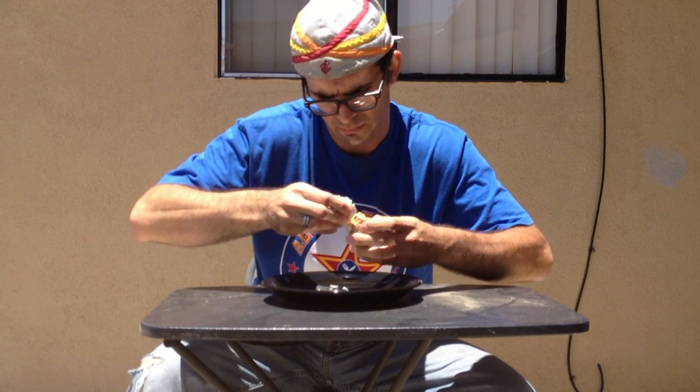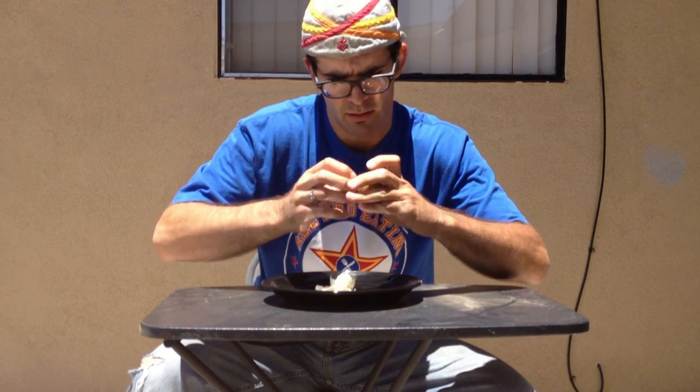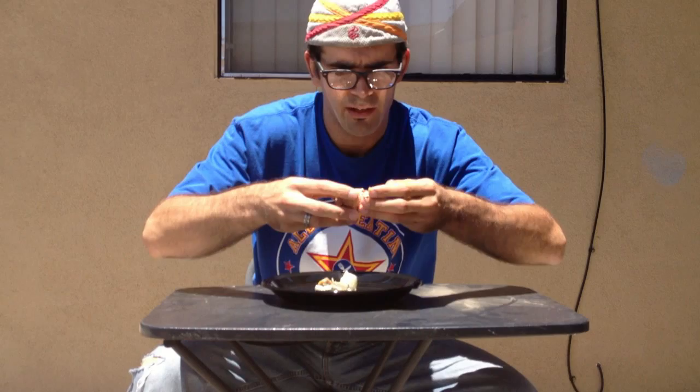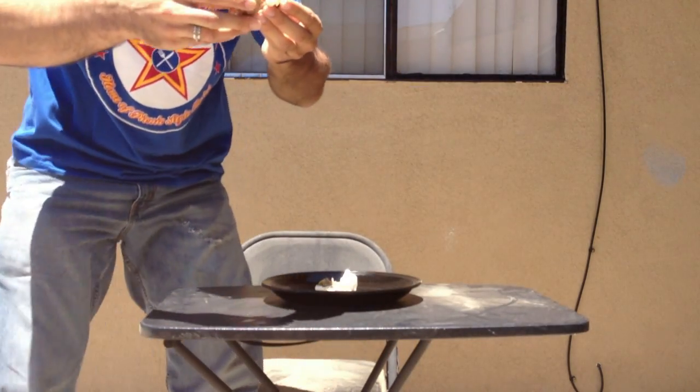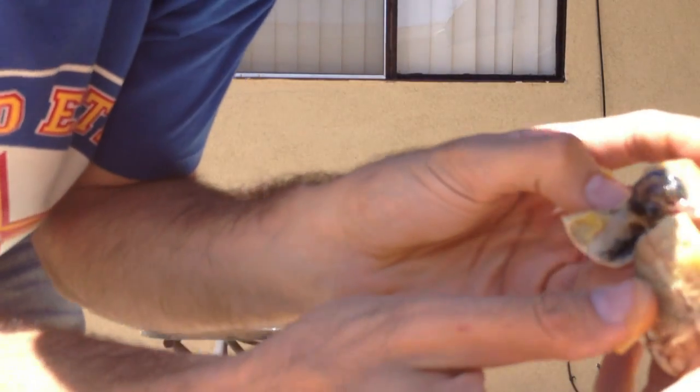Time to crack it open. You've got to get through the membrane. I don't know if you can make it out, but there are the semblance of feathers. There we go. I'm going to get closer. There's a little duck head. This is actually one of the best formed Baluts I've seen. There's a lot of feathers.